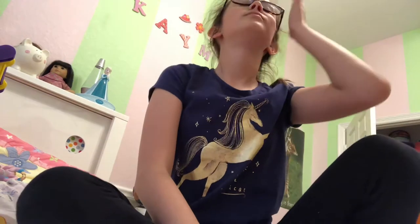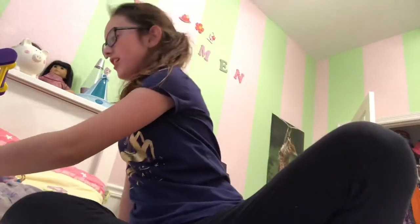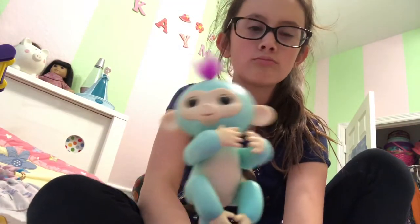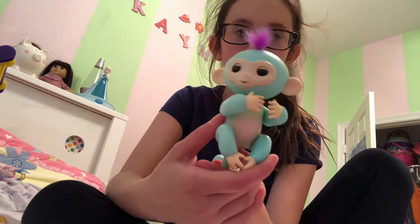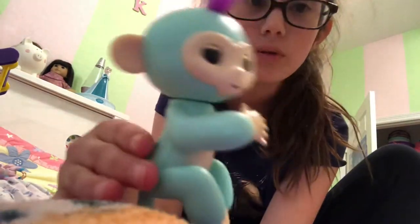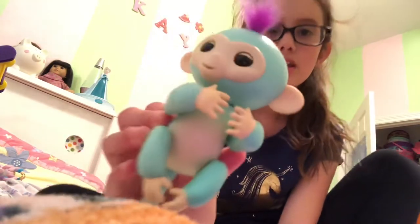When I got my first real fingerling at my aunt's house, I got this one. Its name is Zoe and it's so cute because it's my favorite color — it's like light blue.